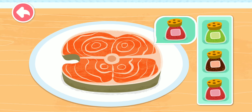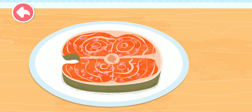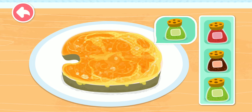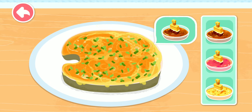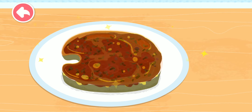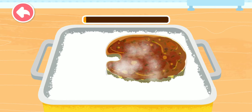Let's find out what kind of seasoning is needed for the fish steak. Drag the fish steak and coat it with flour.